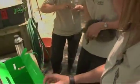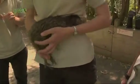This is Kenobi. He had a stool taken yesterday and came back positive for coccidia, which is a gut protozoa, and we're going to dose him.